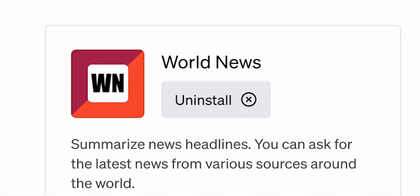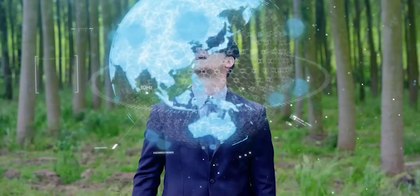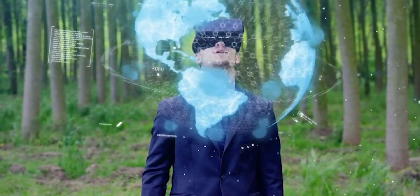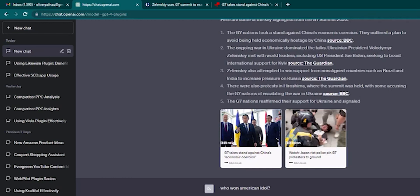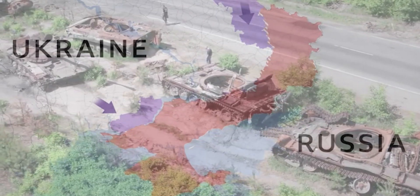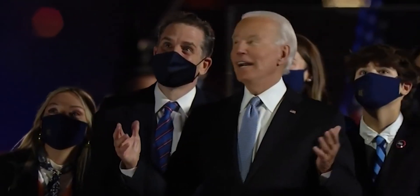Number 16: World News. The World News plugin gets the latest news from around the world using ChatGPT. The plugin also allows you to filter the news by topic. For example, you could ask for the latest news about the war in Ukraine or the latest news about the upcoming U.S. elections.